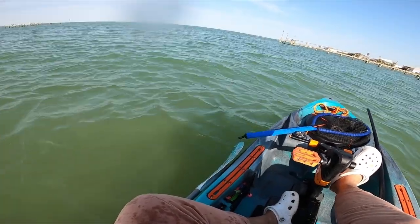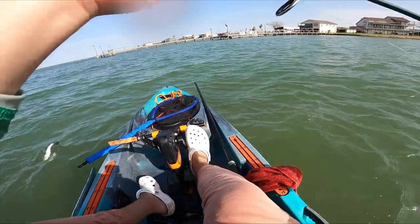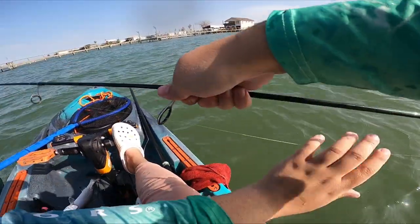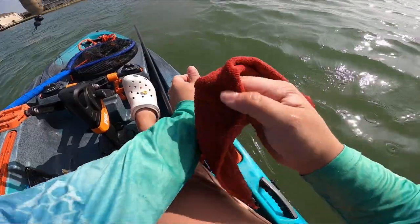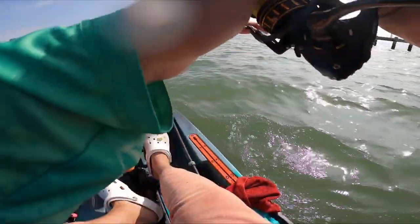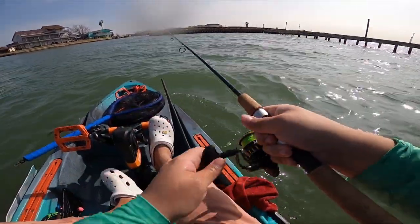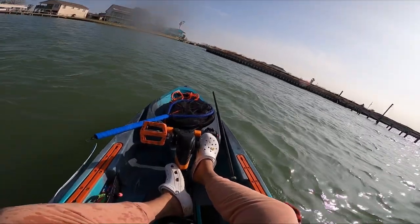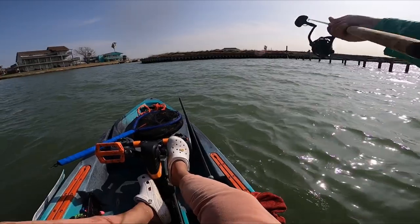Another one - this one feels pretty decent actually. Not bad, man. Let's see if anyone's home over here on this side. There was someone home - I missed him though. Y'all should have been able to see the cork go down in the water that time - that was right next to me.